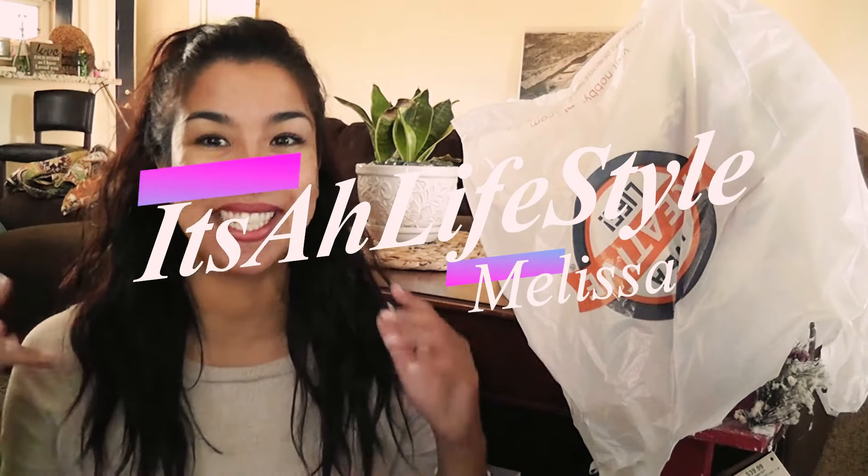Welcome to It's a Lifestyle with Melissa. Today I'm bringing you a Christmas haul and I'm excited because majority of all my stuff is from two different thrift stores. My number one tip with going to a thrift store: never go with an expectation to find something specifically. Go in there hoping to find whatever catches your eye, and majority of the time that's when you find the greatest stuff.